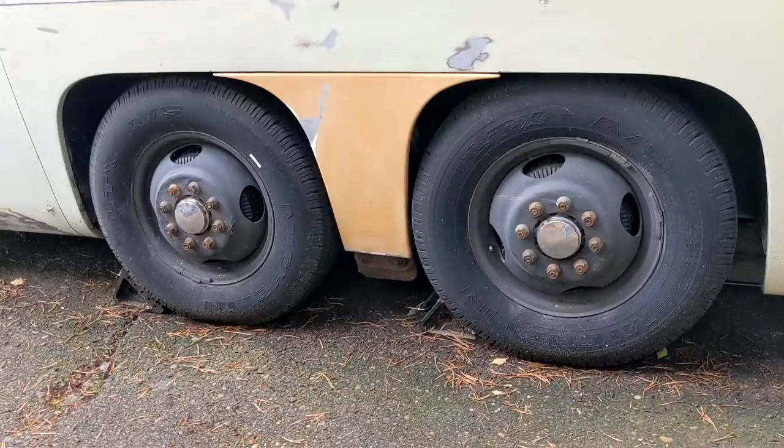Doing the old monthly startup routine — going to pump up the suspension. You can see it sags; it sort of bleeds down over time with these 40-year-old airbags on it.